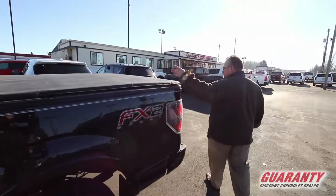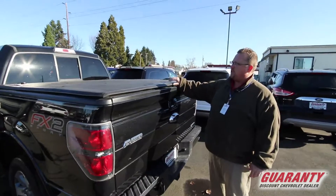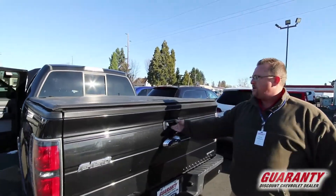Built-in inverter in the back, sliding back window, rear camera, backup sensors, and it's got a really nice tonneau cover on it.